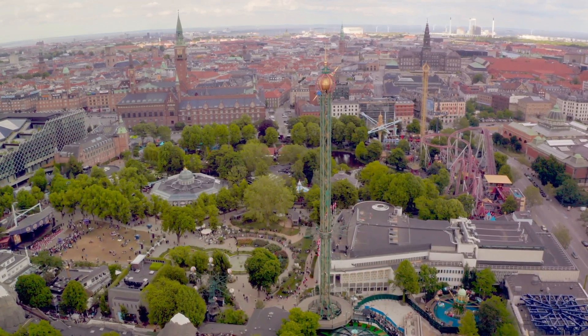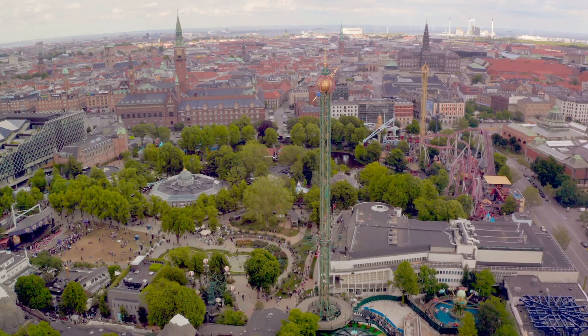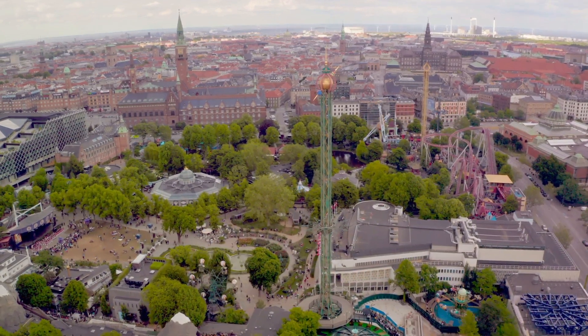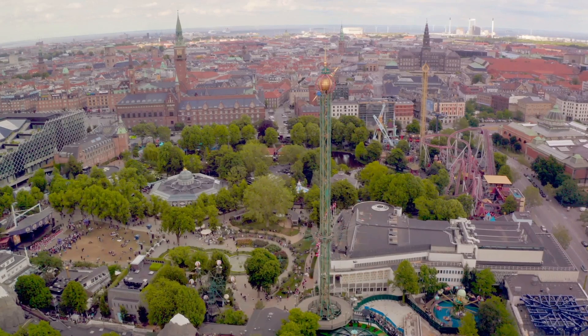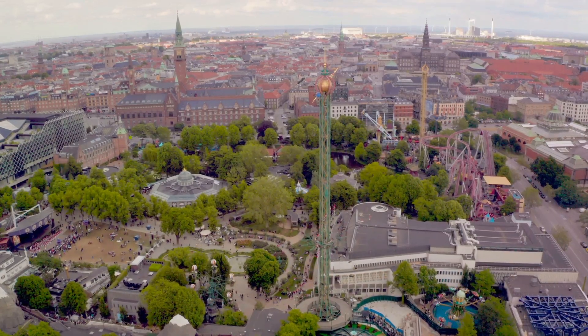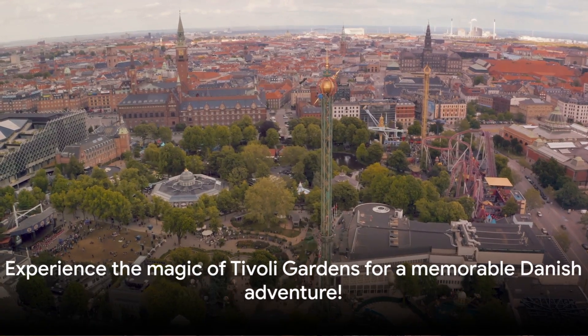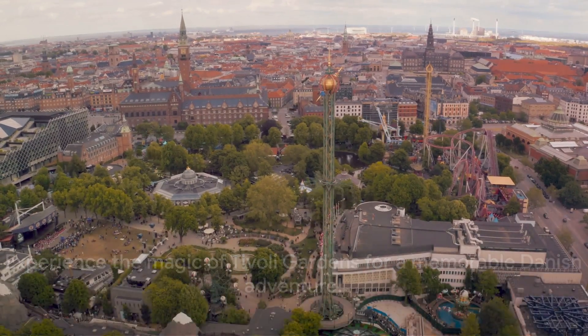The grand finale? A dazzling firework display that lights up the Copenhagen sky, painting it with a kaleidoscope of colors. Whether you're a thrill-seeker, a foodie, or a culture vulture, Tivoli Gardens promises a world of excitement and fun. Experience the magic of Tivoli Gardens for an unforgettable start to your Danish adventure.